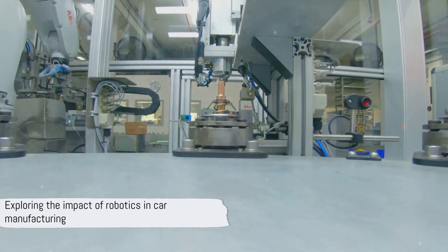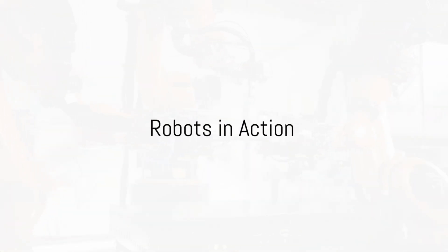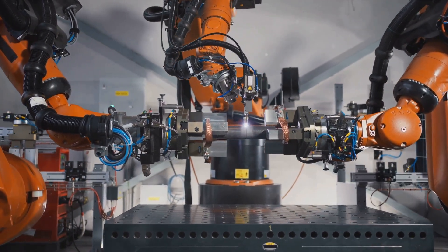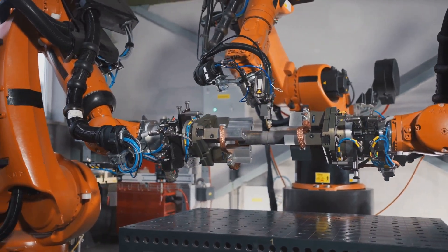That's just the tip of the iceberg. Let's dive deeper into the world of robotic car manufacturing. From the moment raw materials enter the factory, robots are on deck transforming them into shiny new cars. Let's start in the body shop, where the car begins to take shape. Here, industrial robots take center stage, performing complex welding tasks with precision and speed.